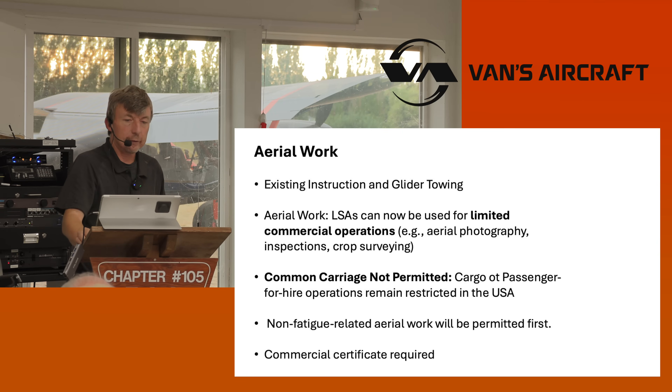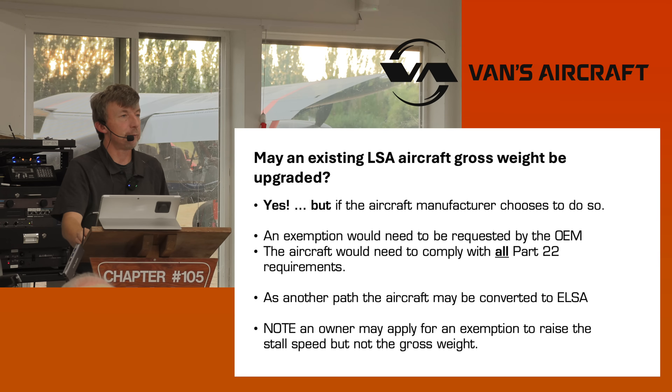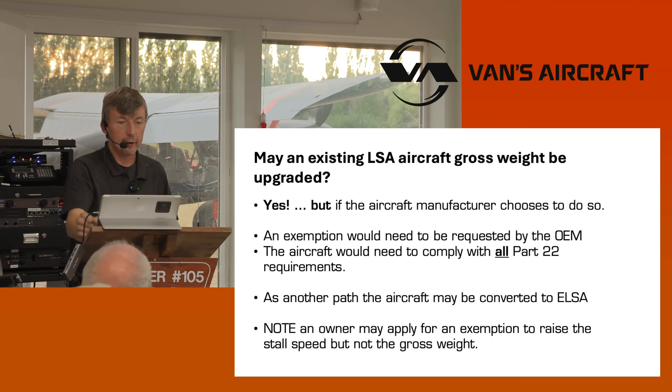May an existing ELSA aircraft gross weight be upgraded? Yes — but they were afraid of people upgrading without really meeting the standards, so everyone has to apply for an exemption with the FAA. The FAA will review those on a one-by-one basis, but it will be for a type of aircraft. For example, if someone wanted to advance the weight of a Piper Sport Cruiser, the aircraft manufacturer — Piper — would have to apply and could then apply that to their fleet.